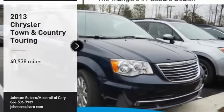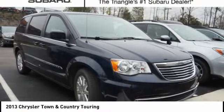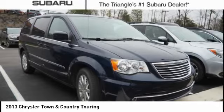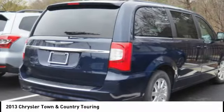We are pleased to show you the 2013 Town & Country. Town & Country's V6 engine provides plenty of power while still providing the fuel efficiency you look for in a vehicle. Tow up to 3600 pounds when your Town & Country is equipped with a towing prep package.